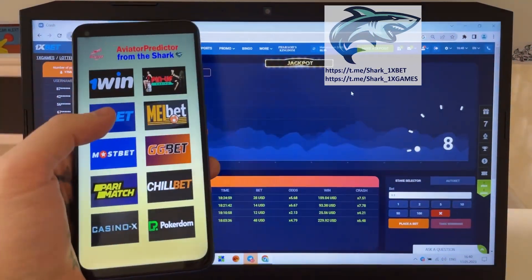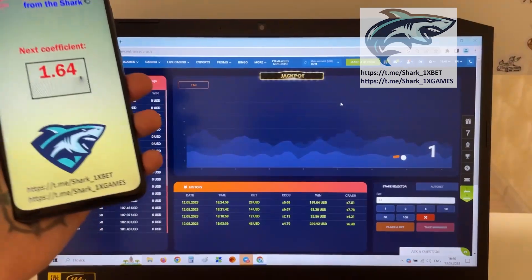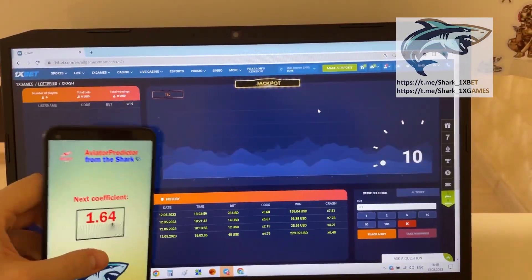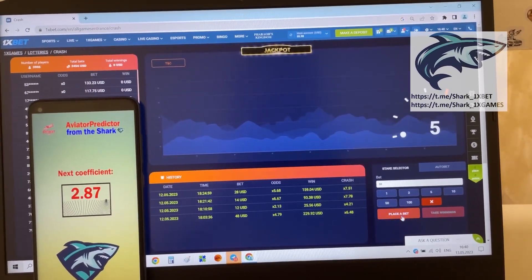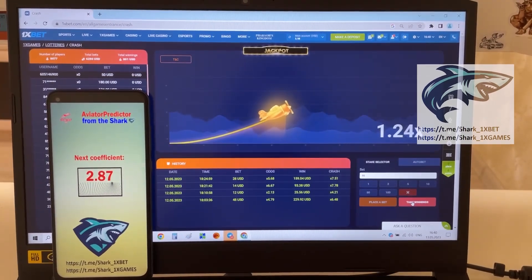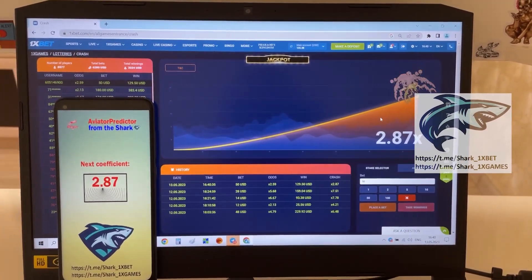I'll show you how I win money easy and fast. 1xbet, Aviator — choose and look. You see the next coefficient, guys, when Aviator Crash. Look — it's amazing, it's real work. Take this. I place a bet: 15 dollars. And I show you how I win money — 15 dollars. Amazing, guys, you see? I win money.